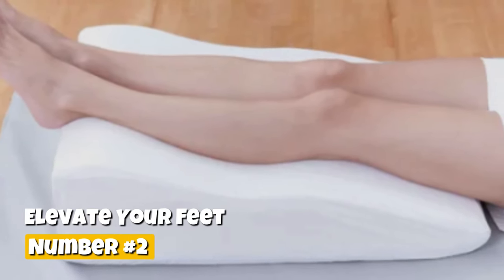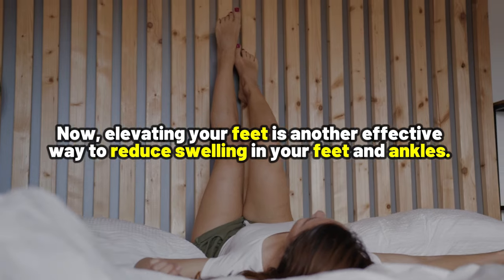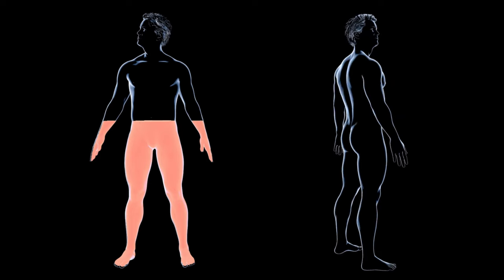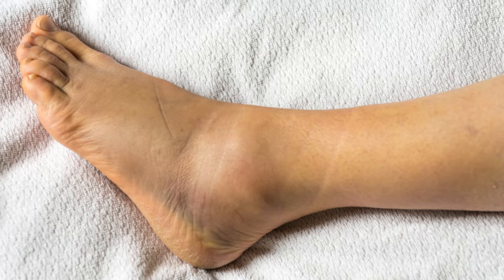Number 2: Elevate your feet. Elevating your feet is another effective way to reduce swelling in your feet and ankles. By lifting your legs above your heart, especially after a long day, you can make the blood and lymphatic fluid return to your upper body, which can reduce swelling in your feet.